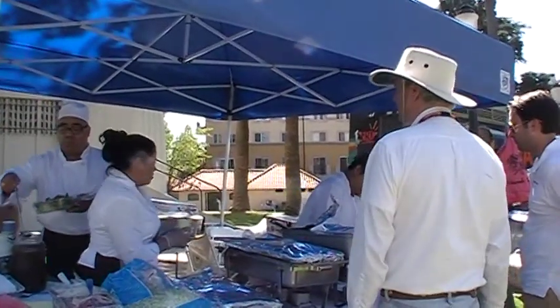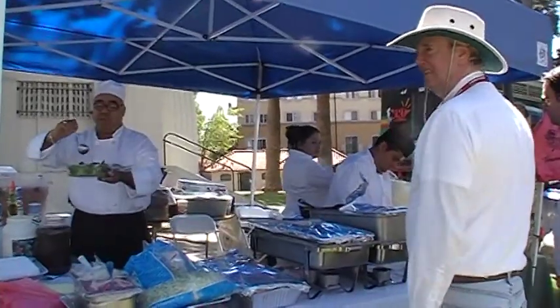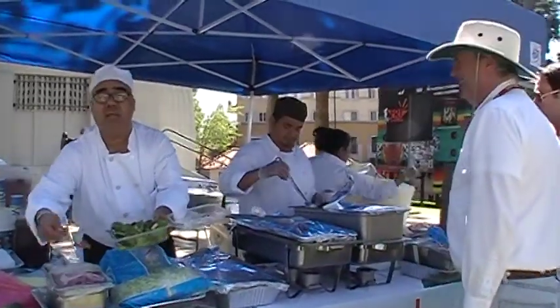This is the Pita Pita Pasadena booth — Pita Pita Pasadena, the best food in town. We're serving Mediterranean Lebanese food here.